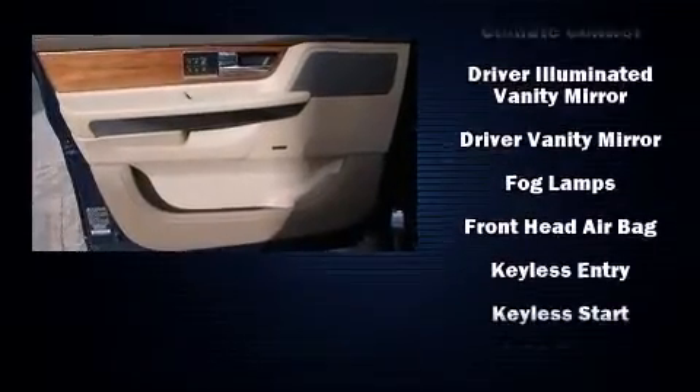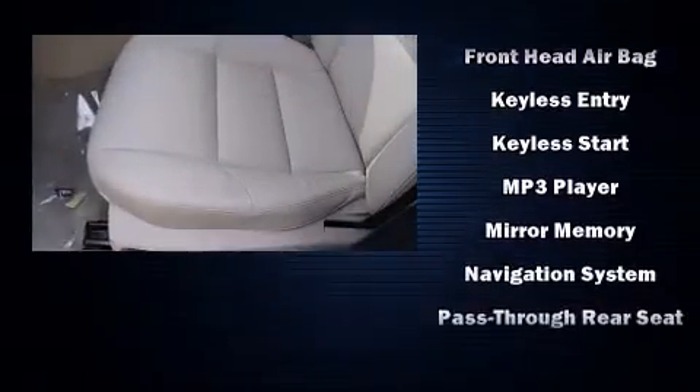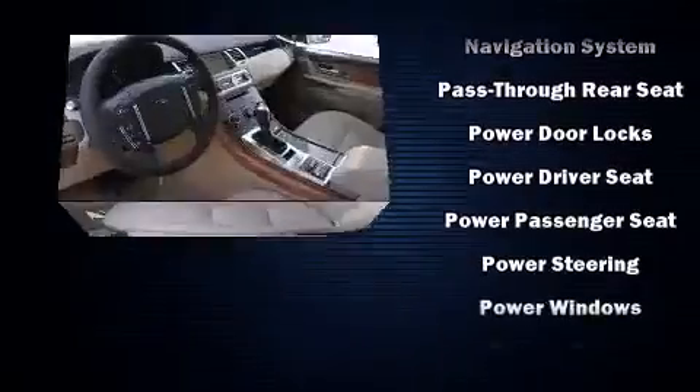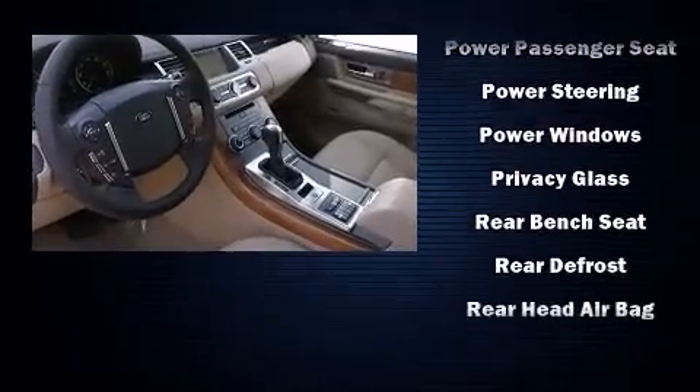Power door mirrors and heated door mirrors, skid plates, and much more. With high-intensity discharge headlights illuminating your path, you'll always appreciate maximum visibility.